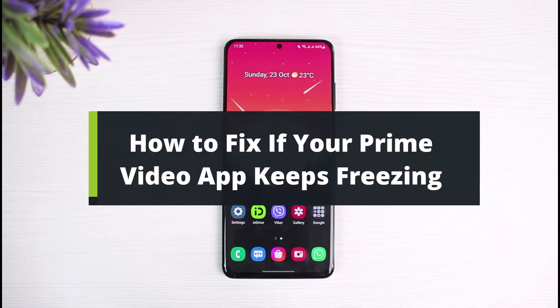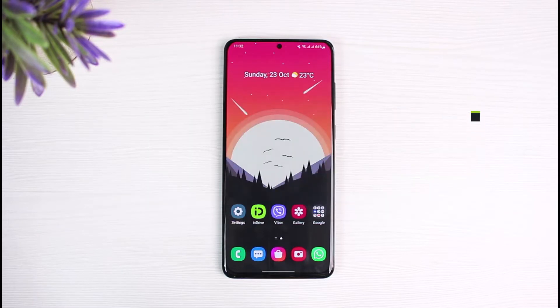How to fix if your Prime Video application keeps freezing. Hi everyone, welcome back to our channel. I am Bimo from the Solution Guide. In today's guide video, I will show you the way on how you can fix if the Prime Video application keeps freezing. Before we get started, if you are new to our channel, make sure to leave a like and hit the subscribe button. Without any further delay, let's get started.